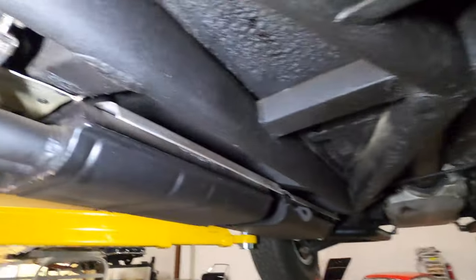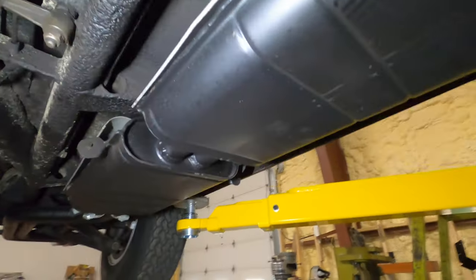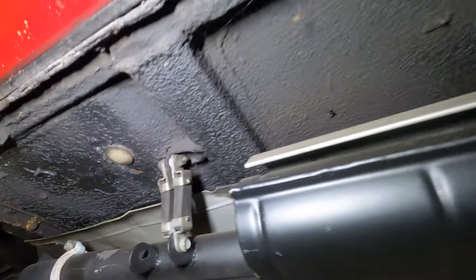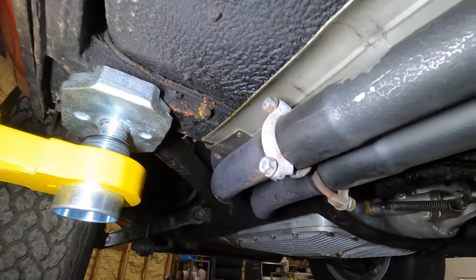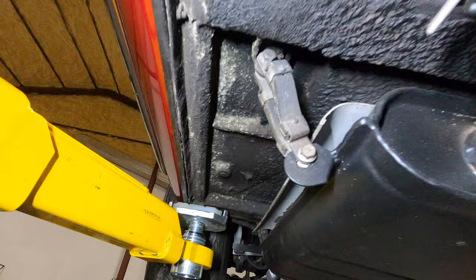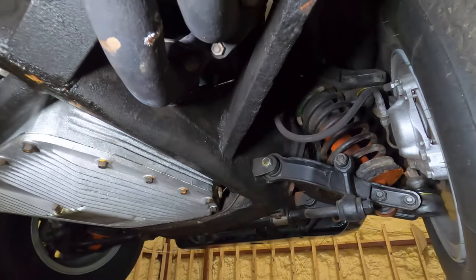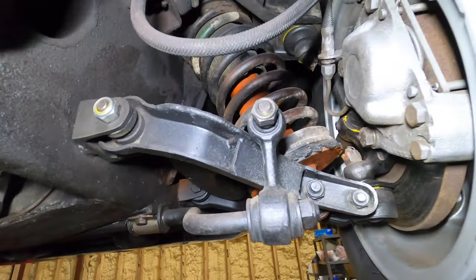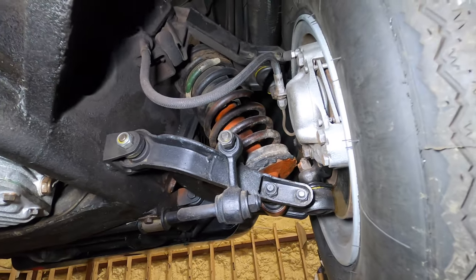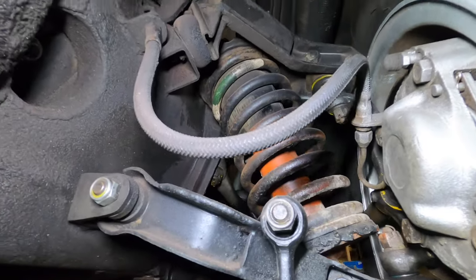Even though it's an Ansa exhaust, it looks pretty new and clean, not really rusty — it may have even been powder coated, the paint on it is really thick. The frame here looks pretty good; I don't see any signs of rust. It's a pretty clean car underneath. The frame rails are nice and clean, just a little bit of dirt and mud. I do see a lot of black spray paint on everything — as we say, it's restoration in a spray can.